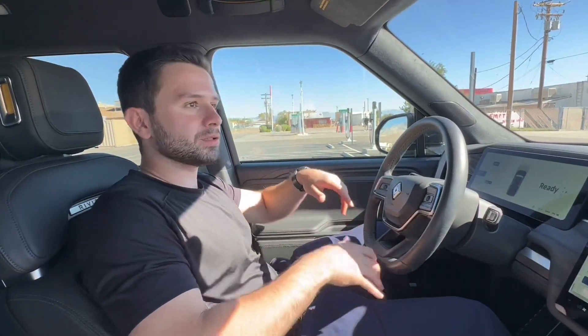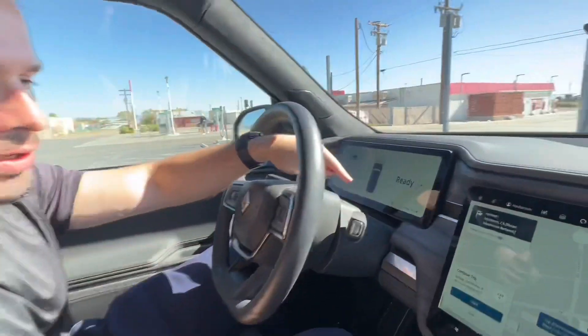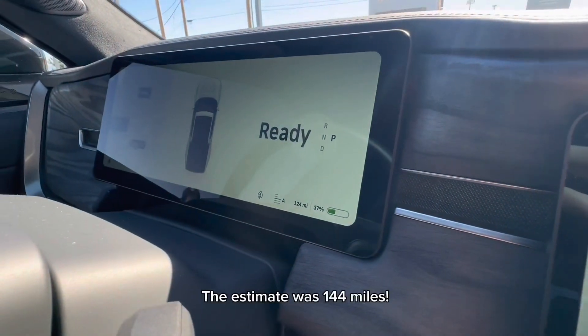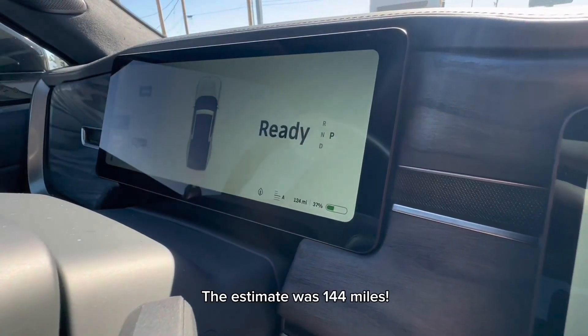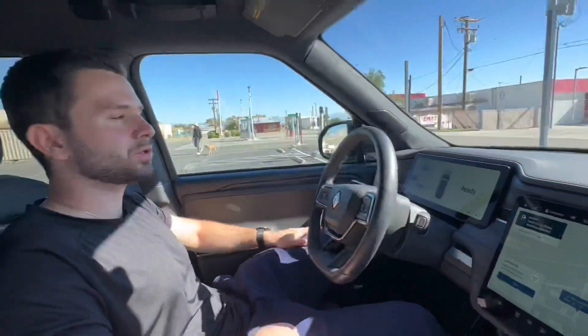We're at the Rivian Adventure Network charging station here in Inyokern, California. It's kind of a small town, and there are actually other charging stations here too — a Tesla and other regular chargers. We have 124 miles of range left at 37% of the battery, and we're going to charge it right now at the Rivian charger and get it up to a good, healthy amount.